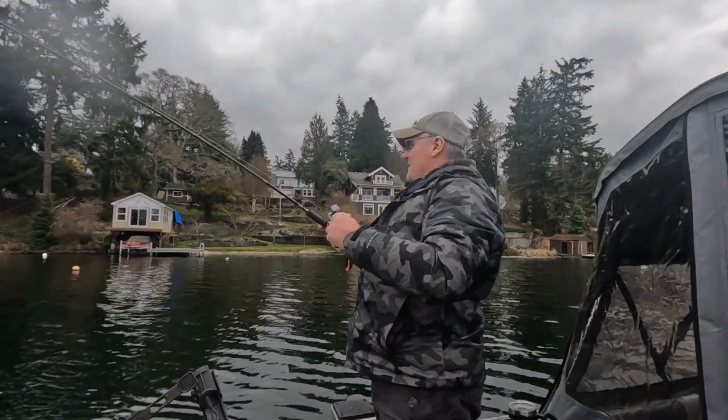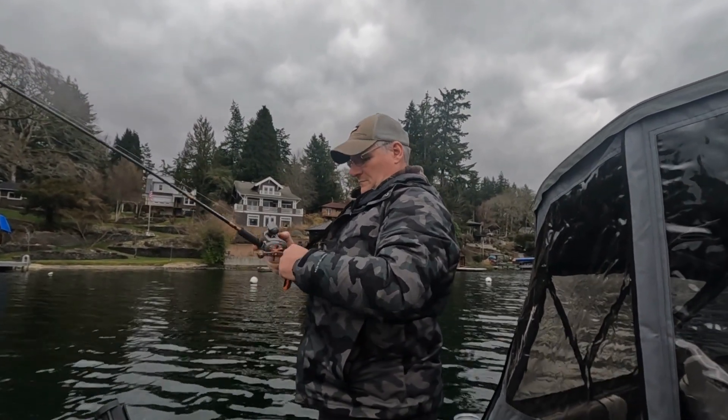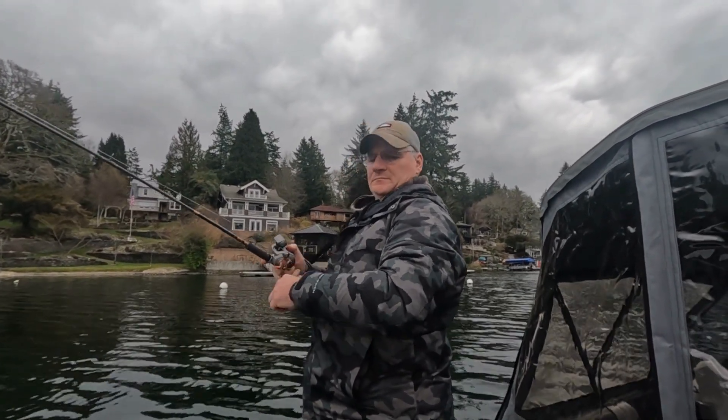We're in about 12 feet of water at the south end of the lake here. We've been trolling in a little bit shallower than we were earlier, and it seems like it's turning on a little bit.